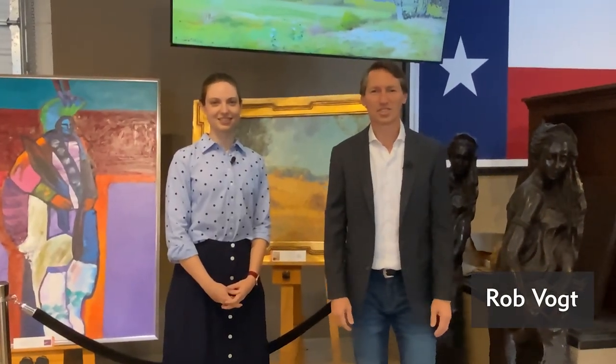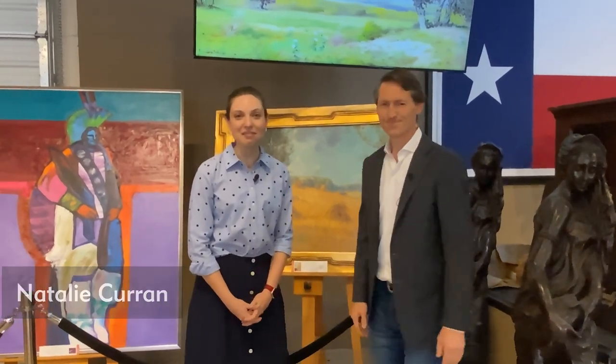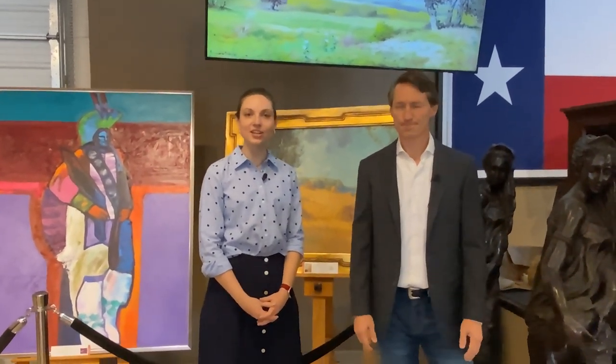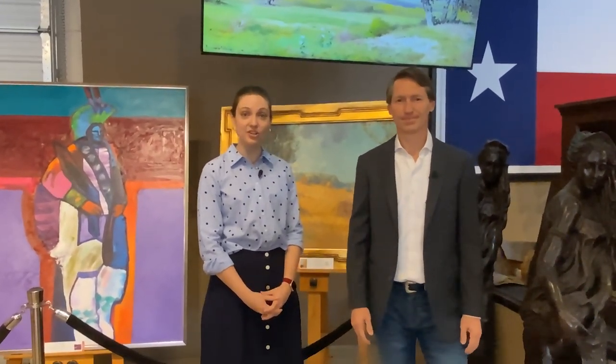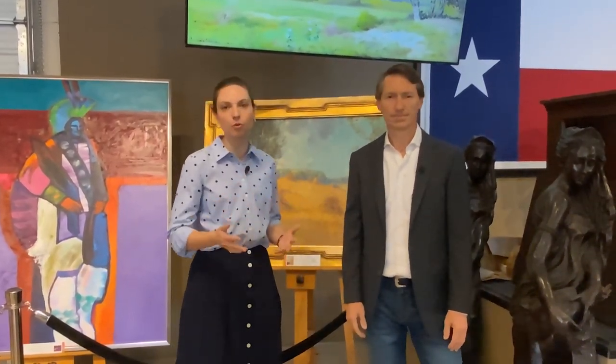Hey everybody, I'm Rob Vogt with Vogt Auction, here with our fine art specialist Natalie Curran. We're having a fantastic Texas and Western art auction next Saturday, June 17th, with an emphasis on early Texas art, and we'd love to walk you through four examples.